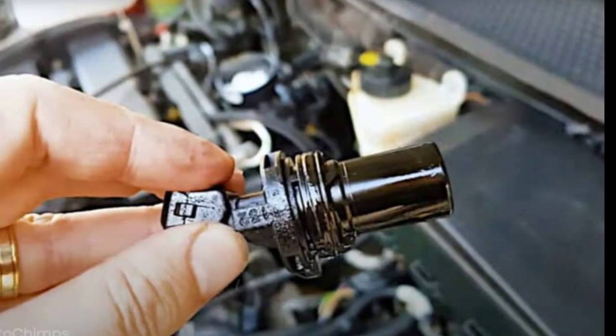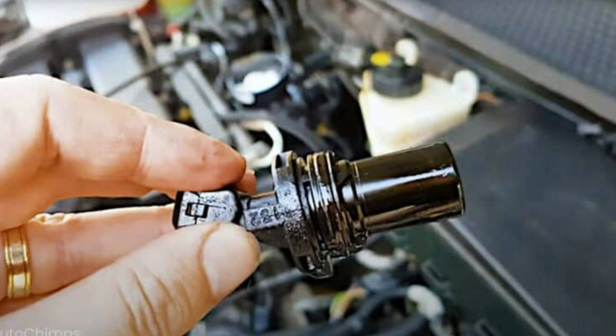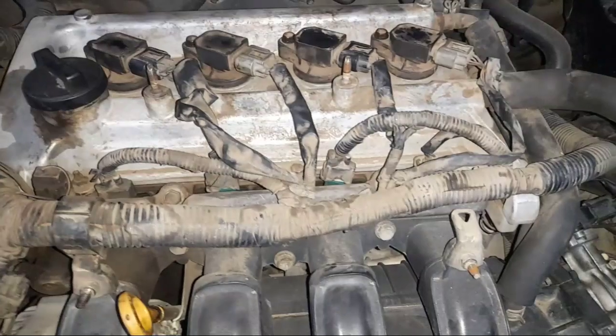Recognizing the signs of a faulty crankshaft position sensor can prevent further damage and costly repairs. Here are some common symptoms. Number 1: Engine stalling or rough idle.